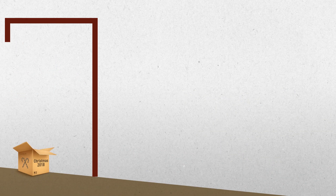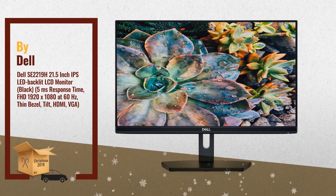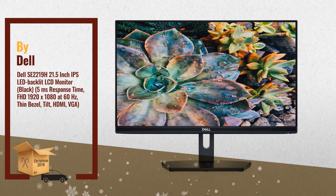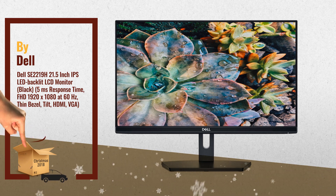Number 3: Redesigned stand base delivers a compact, small footprint for a clutter-free desk space. The flicker-free screen with comfort view optimizes eye comfort and reduces harmful blue light emissions for reading long hours on the display. Contemporary design with thin bezels on three sides and a sturdy base for a clean, sleek look, by Dell.